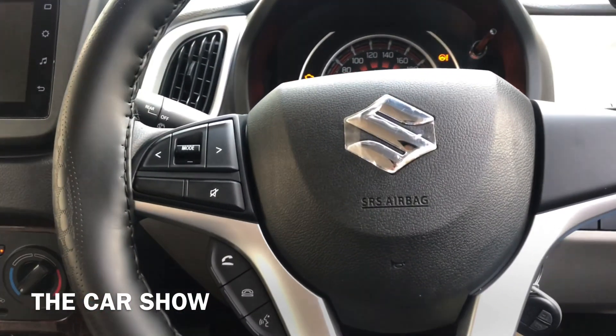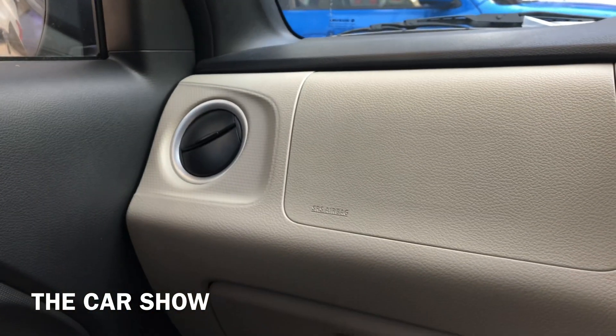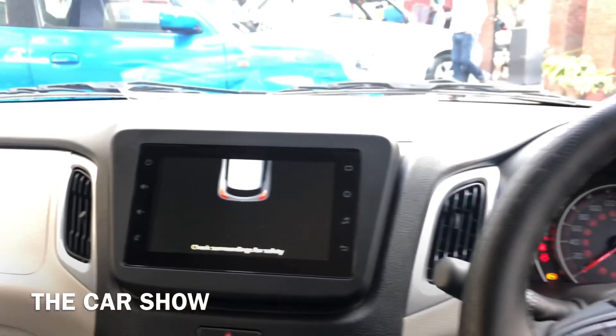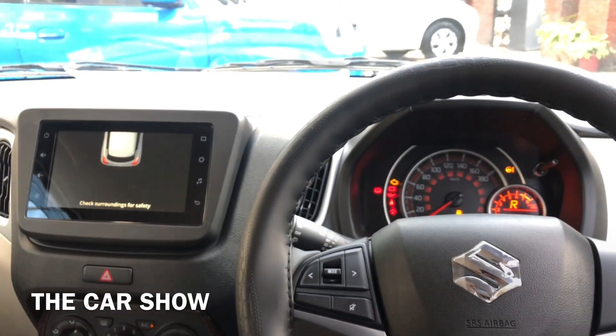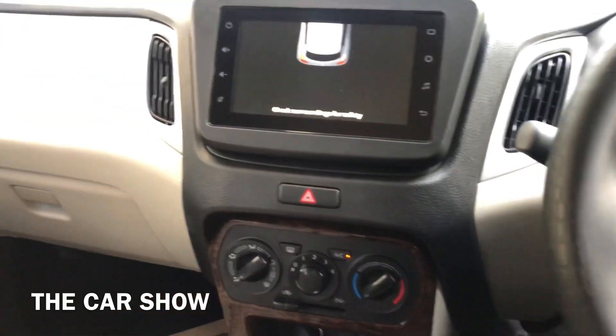इस कार के अंदर fabric seats दी जाती हैं but इस कार के अंदर leather seat covers installed हैं। Safety features की बात करें तो आपको इस कार के अंदर driver side airbag और ABS as standard मिलते हैं। यह top end variant है तो आपको इसके अंदर 2 airbags दिये जाते हैं। Warranty के अंदर आपको 2 years या 40,000 km की warranty दी जाती है जिसको आप extend भी करवा सकते हैं।